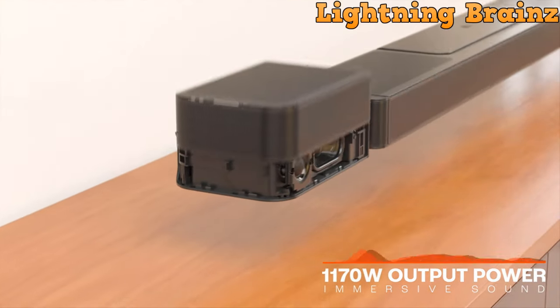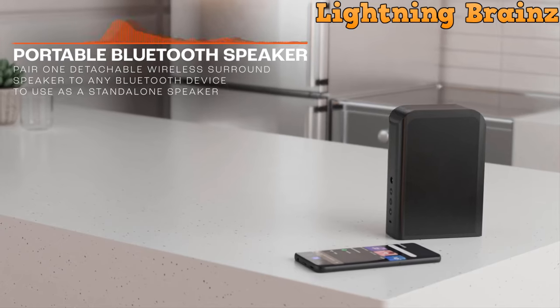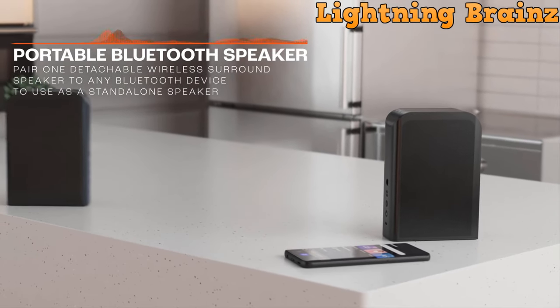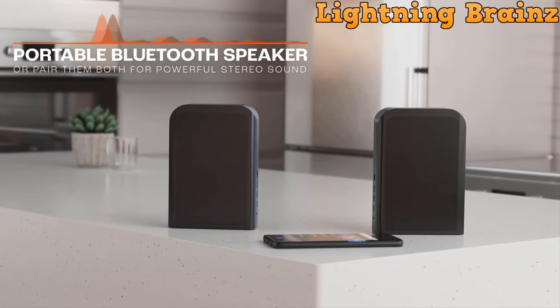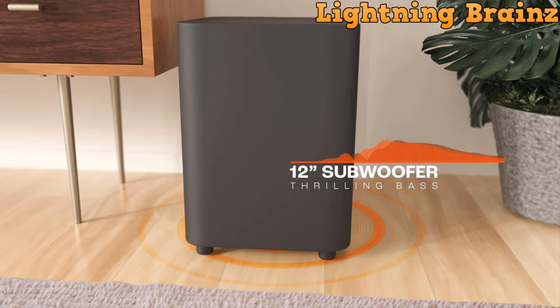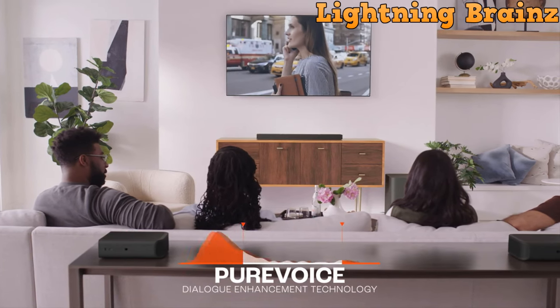Built-in Wi-Fi with AirPlay, Alexa Multiroom Music, and Chromecast allows access to over 300 online music streaming services, offering a vast range of audio content. The system boasts 1170W of total output power, a 12-inch subwoofer for thrilling bass, and pure voice technology ensuring clear dialogue even at high volumes.